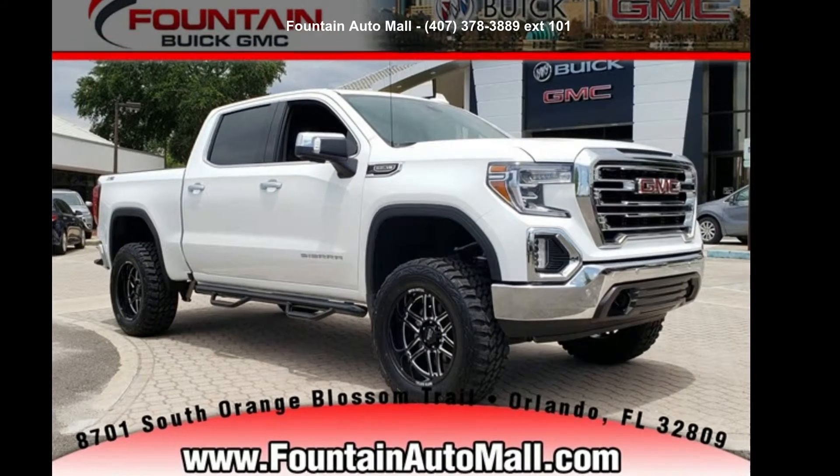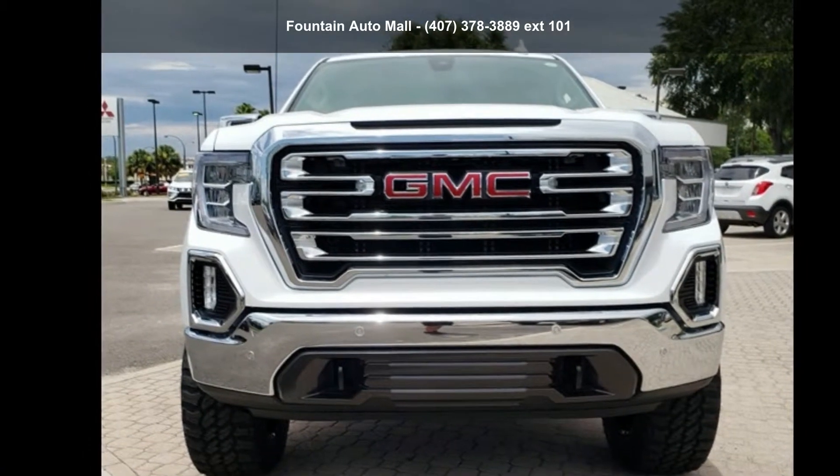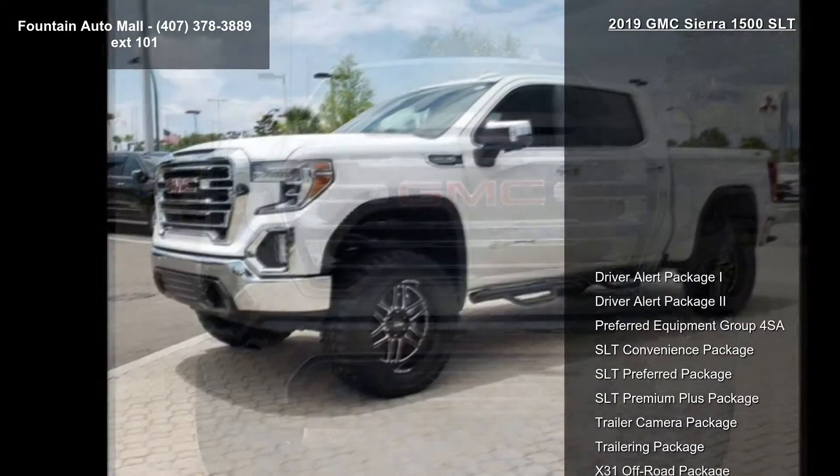Presenting the GMC 2019 Sierra 1500 SLT. If you are looking for an automobile with great features, look no further.